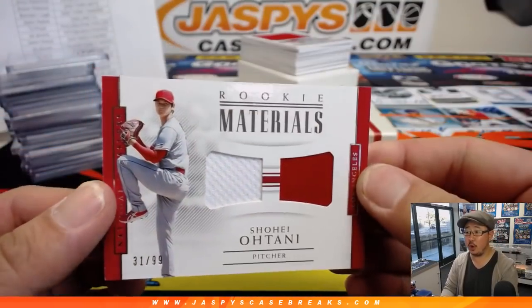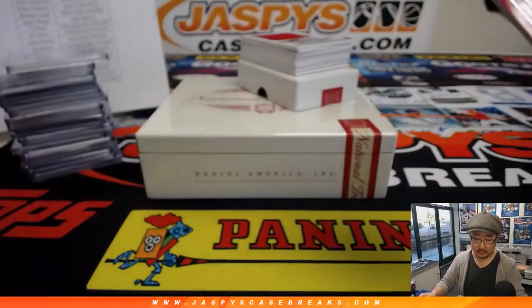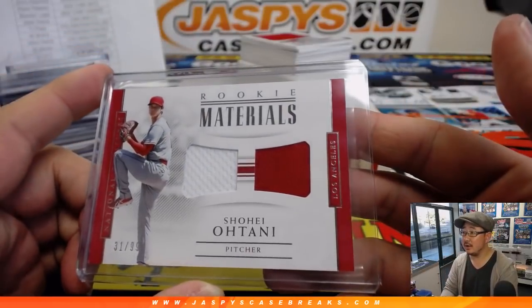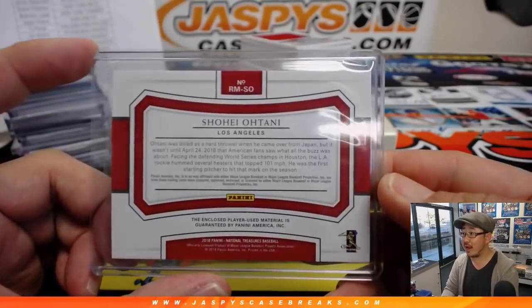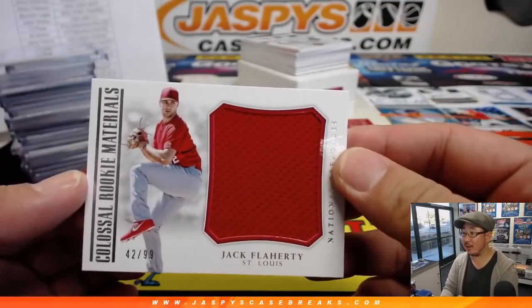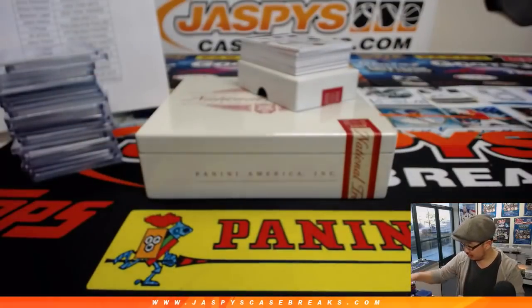There's Shohei Ohtani — two color dual relic, Showtime, for Brandon and the Angels. We've got big Jack Flaherty relic, 42 out of 99, also for Brandon and the Cardinals this time.